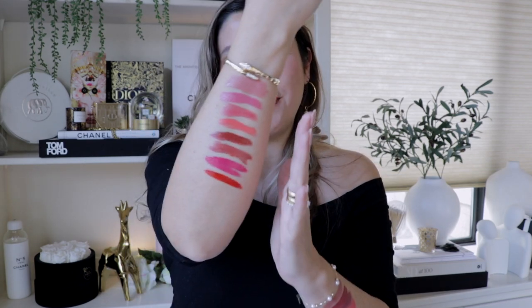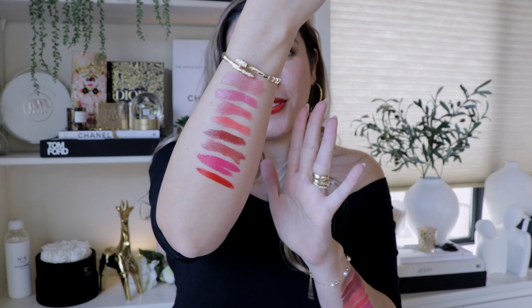One more thing about the doefoot applicator: because it has this pointy kind of tip and it's very nice and bendable, you can really even line your lips with it. Beautiful. In terms of scent, I don't smell any particular scent — if anything, something very fresh, but not even really a scent. Okay friends, we are done with the Creme Rouge Shine Lipstick swatches. Here you have them, all eight of them.